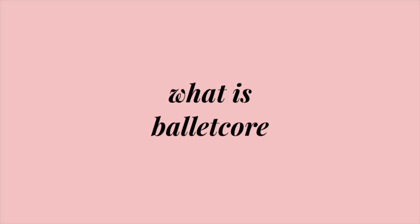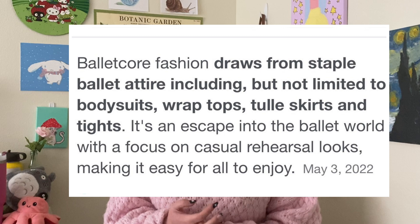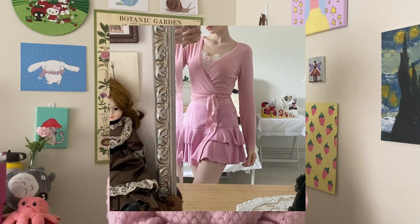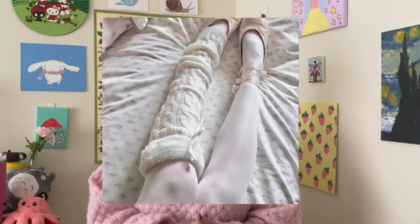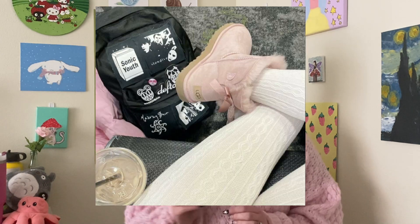Let's get on into the video. To start, what is ballet core? I have a little definition for you. Ballet core fashion draws from staple ballet attire, including but not limited to body suits, wrap tops, tulle skirts, tights, leg warmers — the list goes on and on. It's an escape into the ballet world and focuses on casual rehearsal looks, making it easy for all to enjoy.